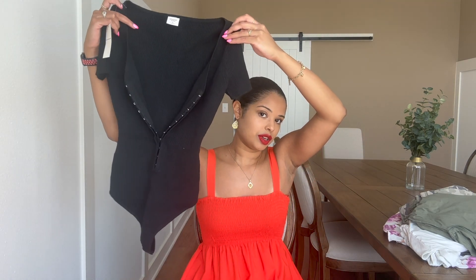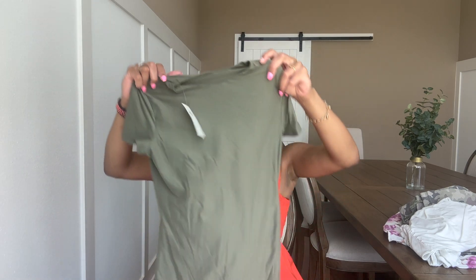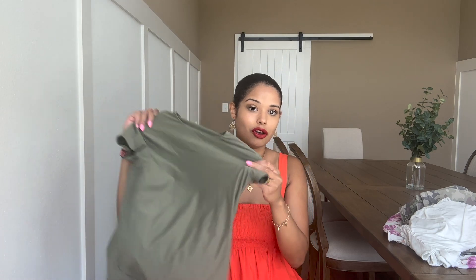And then I got a green bodysuit that is also a size medium. This one is super stretchy and soft — it's going to be one of my favorites, I can already tell. This one was $50.